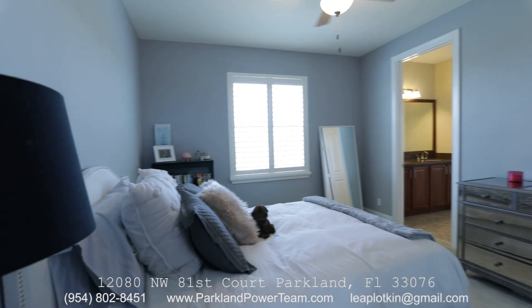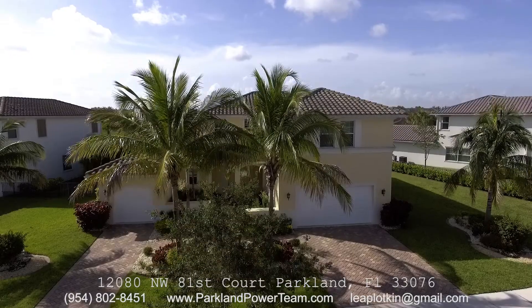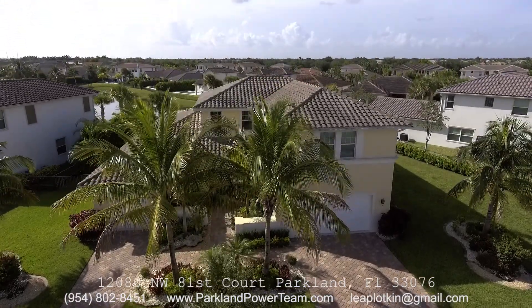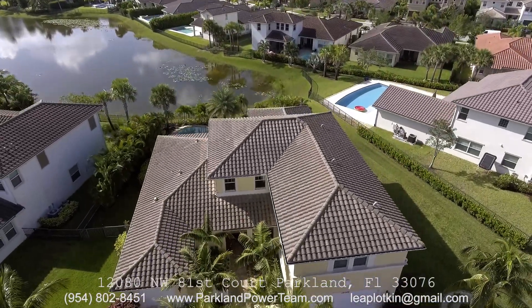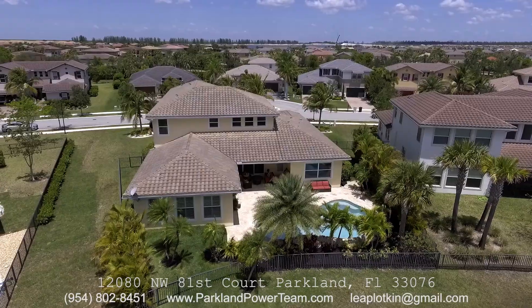We hope you enjoyed this video. Call us for a personal tour at 954-802-8451. Find us on all social media including YouTube — Parkland Power Team, Leah Plotkin.